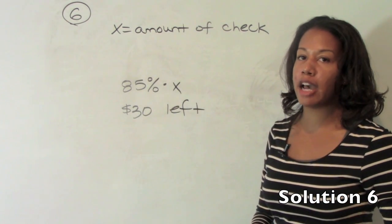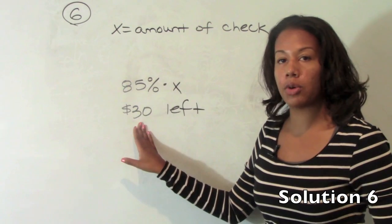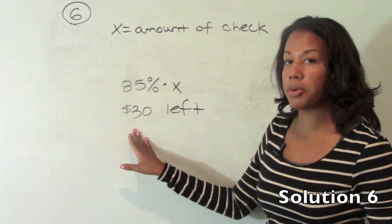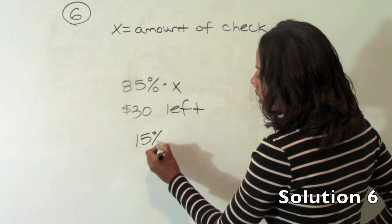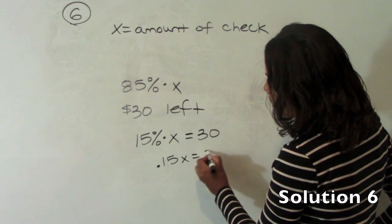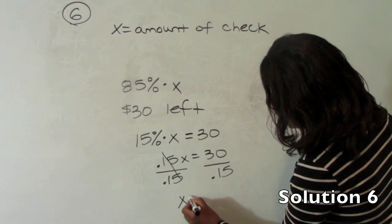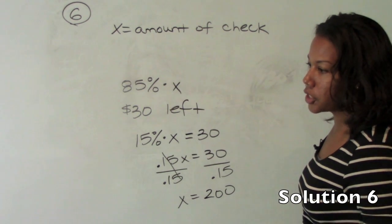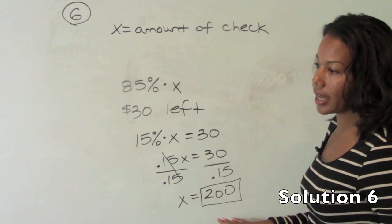Number 6 tells us that Carlos spent 85% of his paycheck and that he now has $30 left. You have to figure out what percent the dollar amount represents. He has $30 left and he spent 85%, so the $30 represents the remaining 15%. Because he had 100% of his paycheck at the beginning, take away 85%, and 15% of his total paycheck is $30. So .15x equals $30. Divide both sides by .15 and you get that his original check was $200, which is answer choice C.